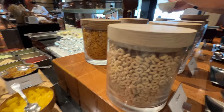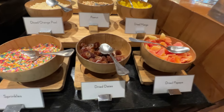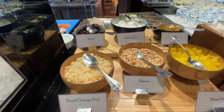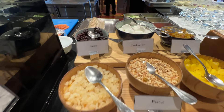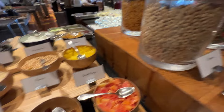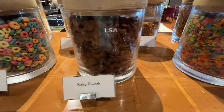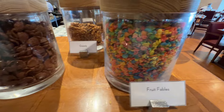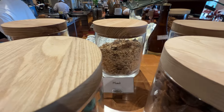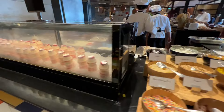Now we're in the cereal station. And all these toppings: dried dates, dried papaya, dried mango, peanuts, orange peel, raisins, marshmallows. And a variety of cereal — granola, muesli, even cornflakes. There's yakult.